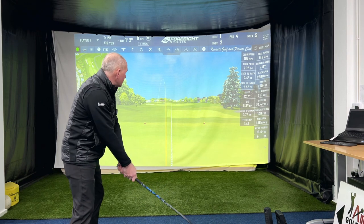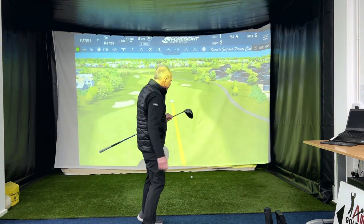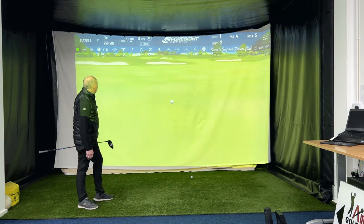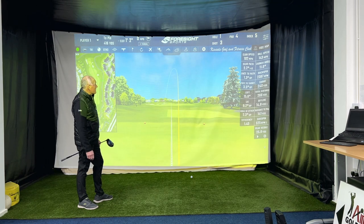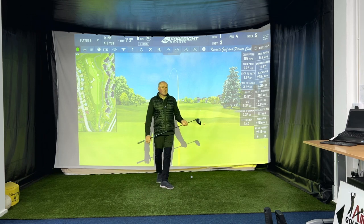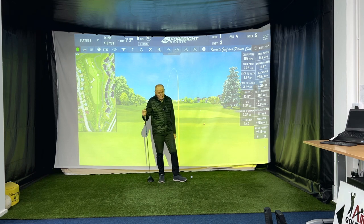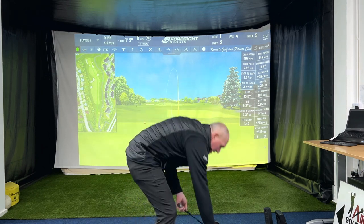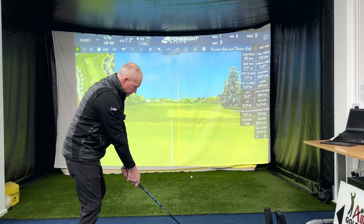Great feel, great noise - quite a quiet driver as it comes off the face. Let's try and hit up on this one a little bit more. Oh my - that was a good strike! I've launched at 11.6 degrees, 2300 spin, 240 carry. Again 102 club speed, 143 ball speed. That's about my comfortable club speed - 145 ball speed giving me 240 carry. Running out to whatever the ground conditions allow, that's about as far as I hit it these days.